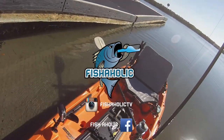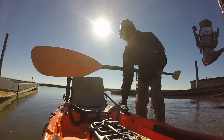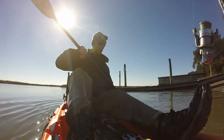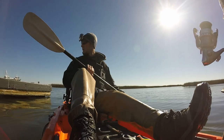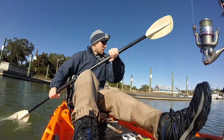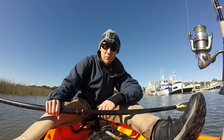This video is brought to you by STALA. Hey, what's up guys, sitting down here in Murrells Inlet, South Carolina. I'm just going to be doing some trout and redfishing.